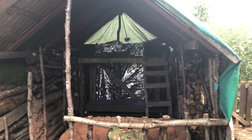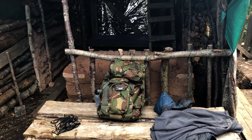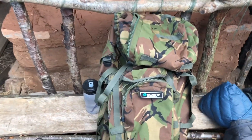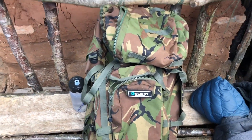Hi there everyone, Tim Robson here, hope you're all doing well. I'm just having a quick hour or two at the village. Just unpacked my bag, I've got water and a couple of bits and bobs to leave here.